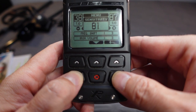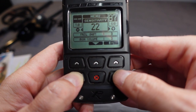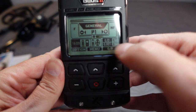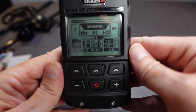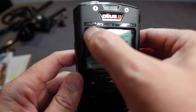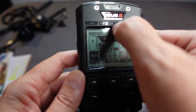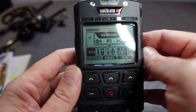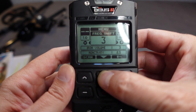Going into the menu and dropping sensitivity, we end up in General mode — Program 1. On the top display you can see the ground, ferrous low conductor, and high conductor bands. The dark gray band shows your discrimination value. Using plus and minus you can cycle through all the programs.